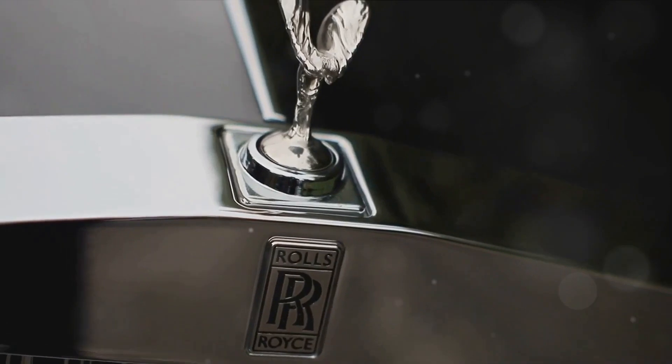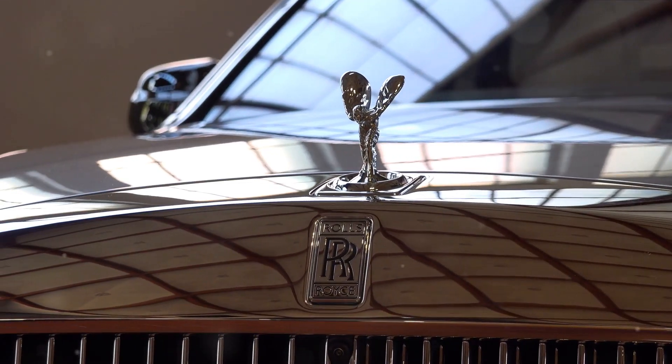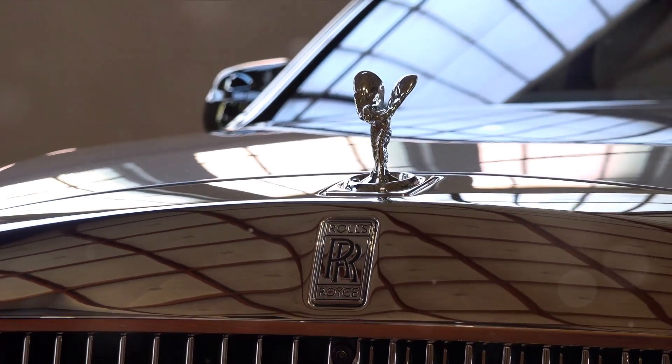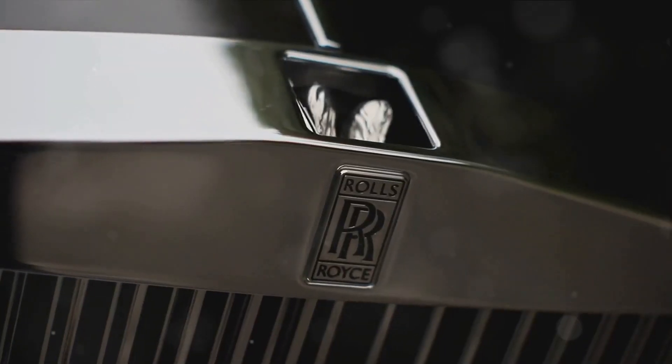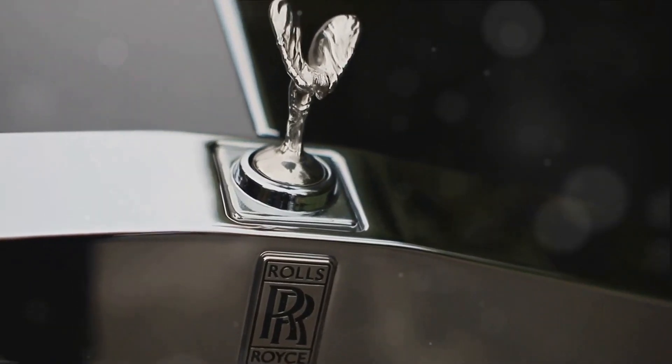Under the hood, a formidable V12 engine hums, ready to unleash over 600 horses at your command. Its sleek body, cloaked in the deepest black, is a tribute to the master craftsmanship that defines Rolls-Royce.